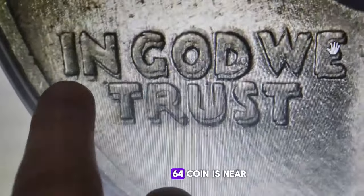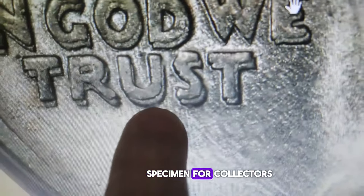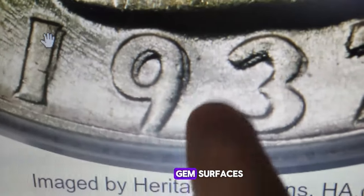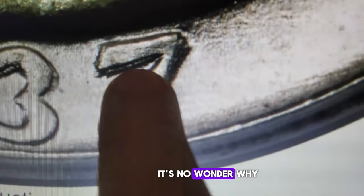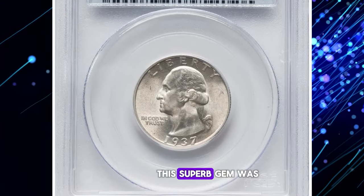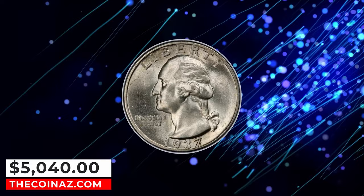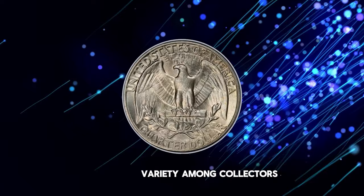The current MS64 coin is near the condition census of attributed examples, making it a prime specimen for collectors. It features light ice blue and olive gold toning gracing lustrous and unmarked near-gem surfaces, all complementing a sharp strike throughout. This superb gem sold on May 9, 2024, for an impressive $5,040 at Heritage Auctions, a testament to the value and desirability of this rare and highly sought-after variety.